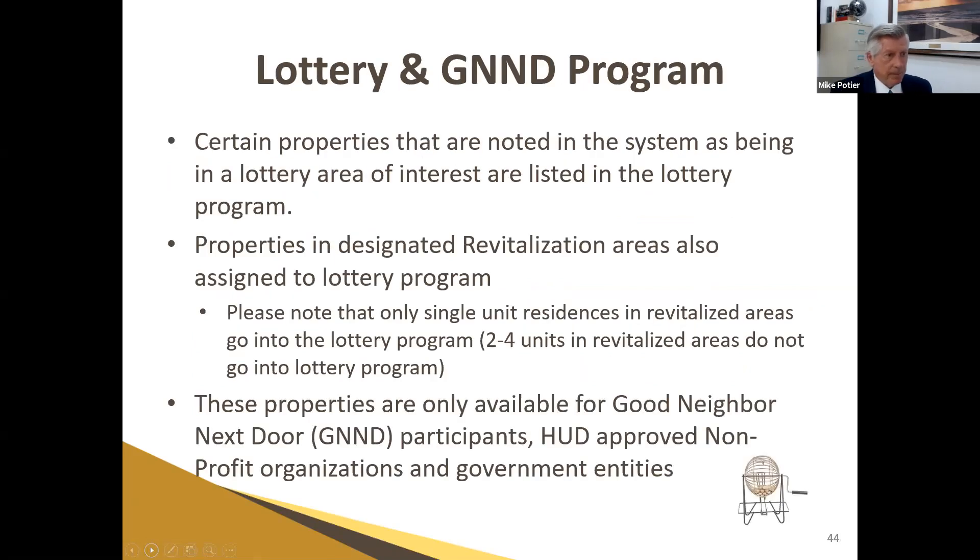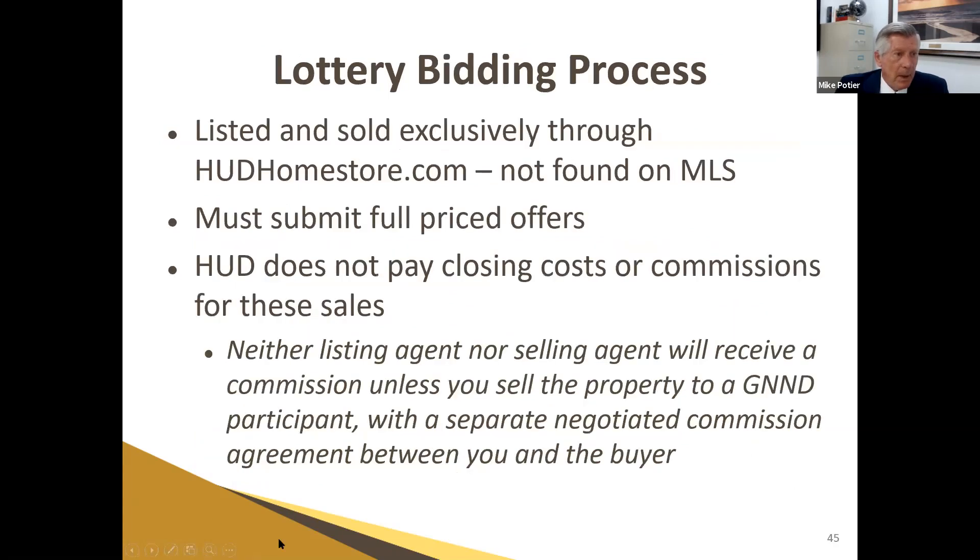There is a lottery and Good Neighbor Next Door program. Certain properties in designated revitalization areas are assigned to the lottery program. These are only available for Good Neighbor Next Door participants, HUD-approved nonprofits, and government entities. These listings are sold exclusively through hudhomestore.com — they're not found in the MLS. All offers have to be submitted at full price with no credits, and none of us as listing brokers receive a commission. However, as the buyer's agent you certainly have the right to ask your buyer to pay your commission.